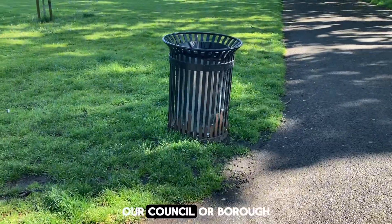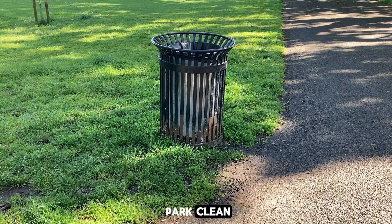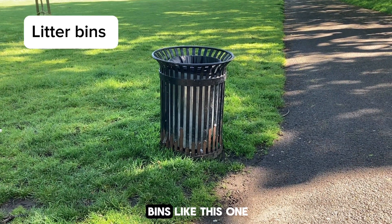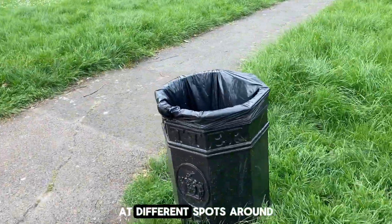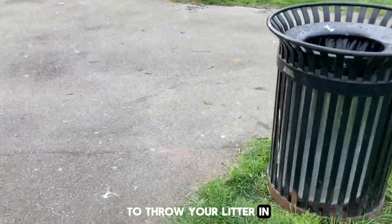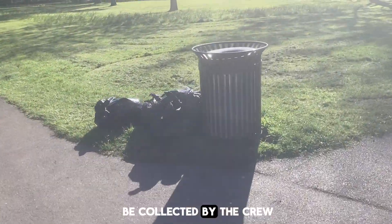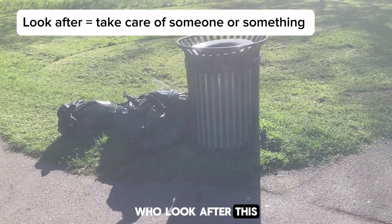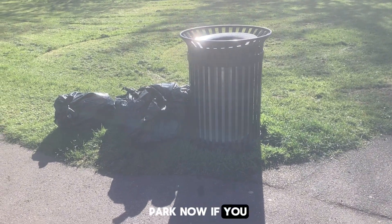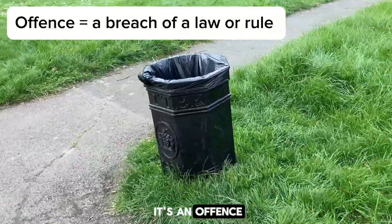Our council or borough has done a great job at keeping this park clean. You will see litter bins like this one at different spots around the park that you can use to throw your litter in. These bags full of rubbish are ready to be collected by the crew who look after this park. Now if you are in the UK, do not litter because it's an offence.